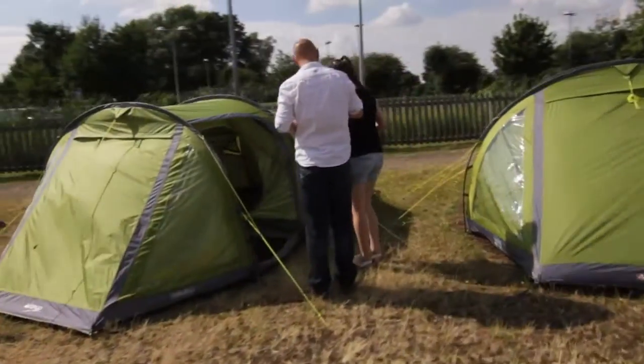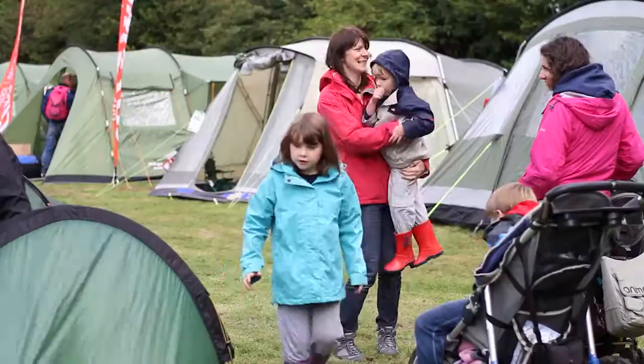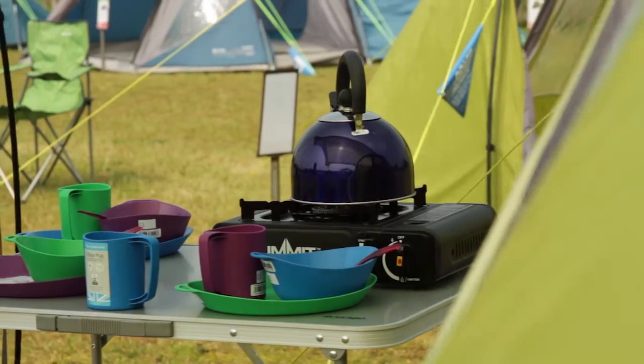Cotswold Outdoor Tent Shows gives you a great opportunity to come and see multiple tents pitched. Bring your kids along because we've got activities for them. We have camping accessories, chairs, tables, the works.